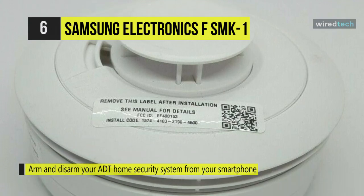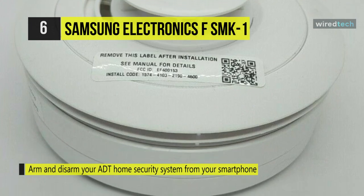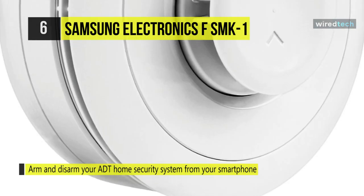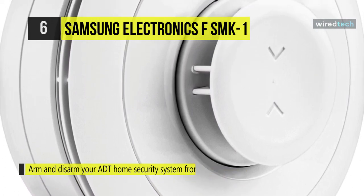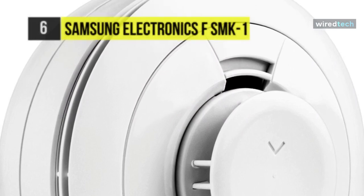It produces an 85 dBm alarm siren and supports optional ADT professional monitoring systems. This detector requires a Samsung SmartThings ADT security hub plus one additional compatible Samsung SmartThings ADT device.